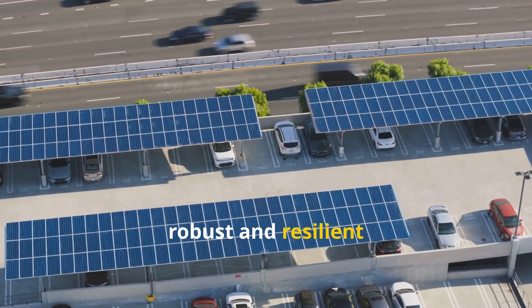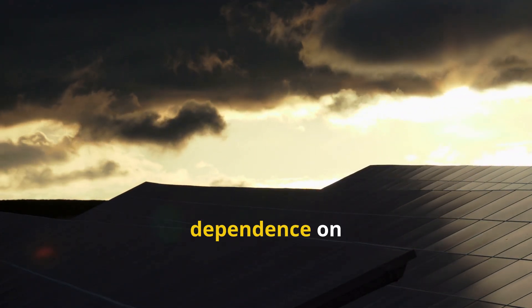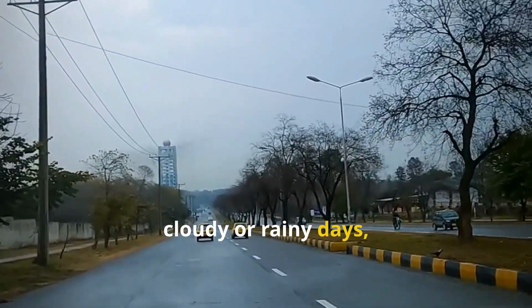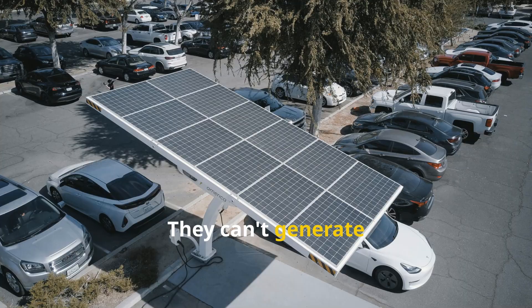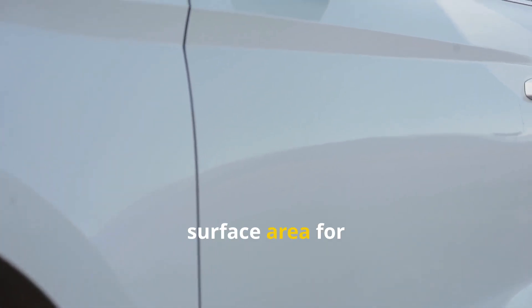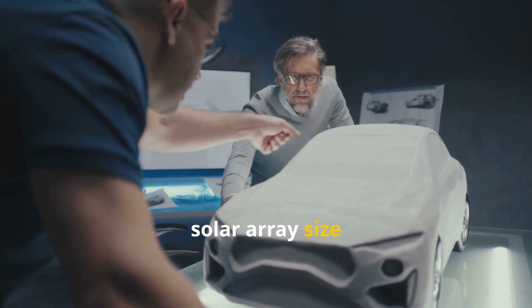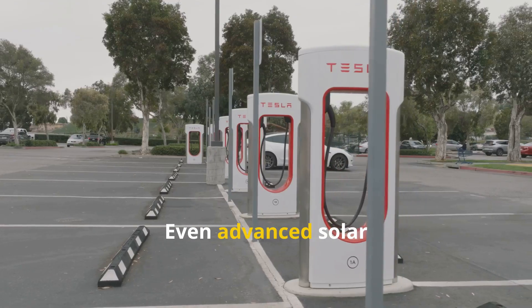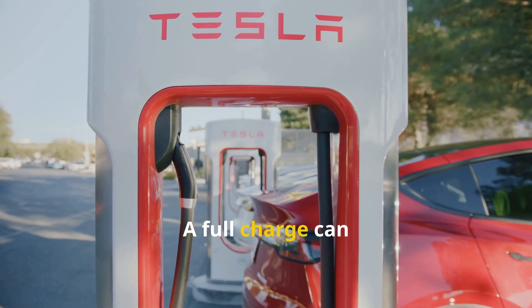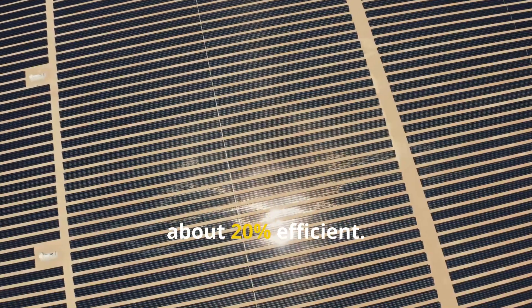Solar-powered cars face limitations, primarily their dependence on weather and sunlight. Performance drops dramatically on cloudy or rainy days, making them less reliable. They can't generate power at night, relying on stored energy. Another constraint is the limited surface area for solar panels, which caps the maximum power generated. Engineers must balance solar array size with safety and aerodynamics. Even advanced solar cars need grid charging, as solar charging is slow — a full charge can take days. Commercial solar panels are only about 20% efficient.